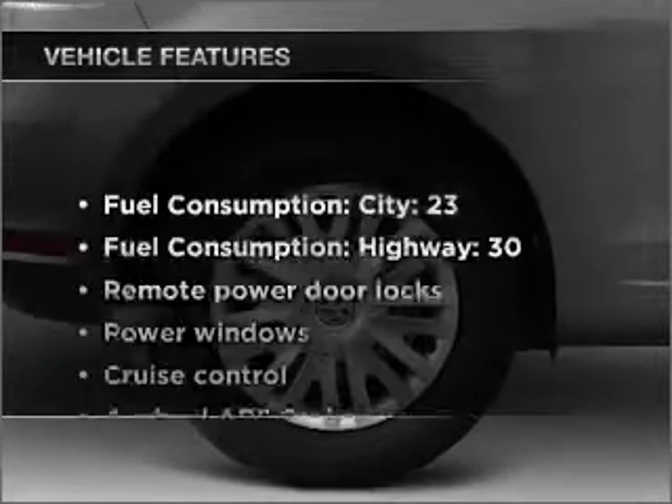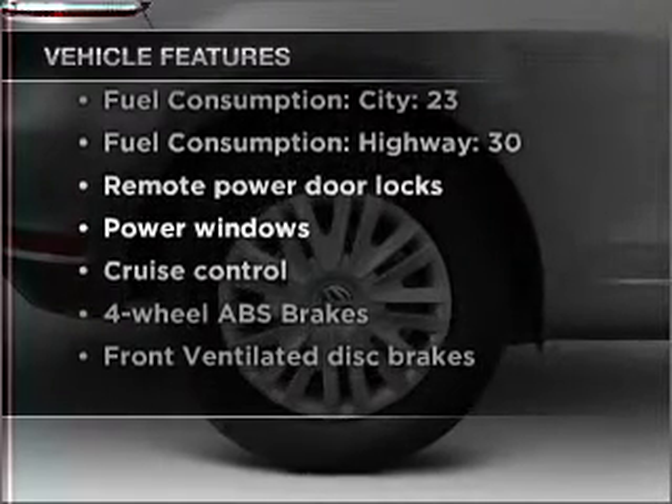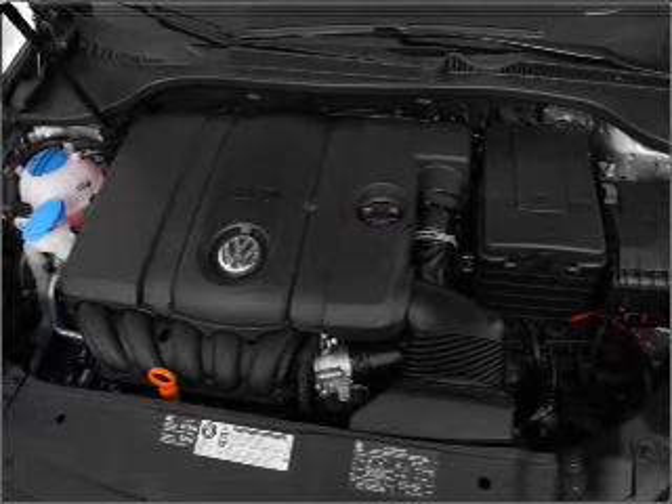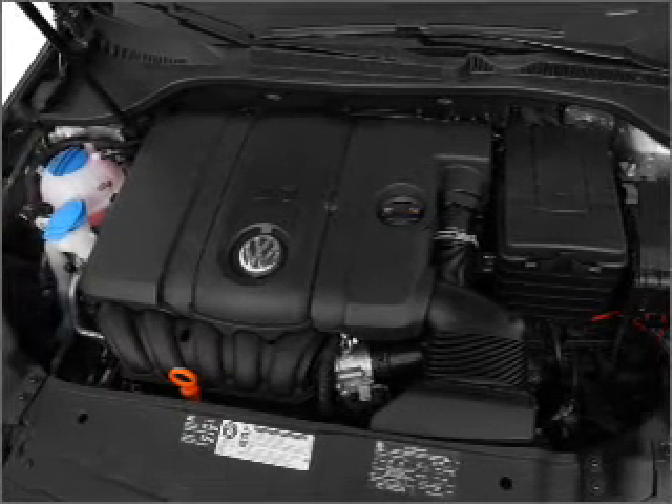Plus, enjoy these notable features included in this vehicle: air conditioning, power door locks, power windows, power steering, cruise control, power mirrors, an alarm system, and an AM FM stereo with a CD player.